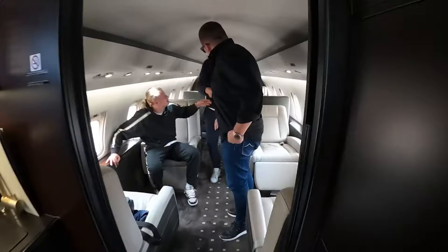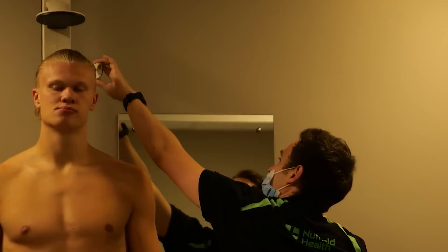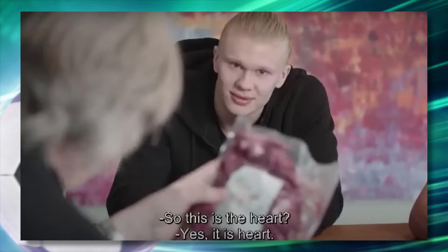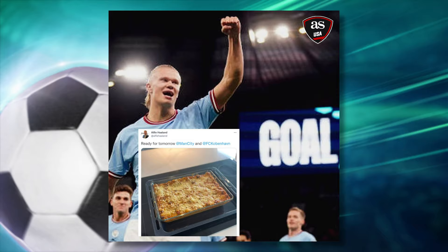Now let's shift our focus to how he fuels his body and maintains peak performance on the pitch — and trust me, his daily routine is like nothing you've ever seen. It starts in the morning when the Champions League anthem wakes him up as his alarm clock. He told us the first thing he does in the morning is get some sunlight in his eyes — it's good for the circadian rhythm. His diet consists of beef heart and liver, as well as specially filtered water, though his dad will occasionally make his favorite dish, lasagna — even The Rock had a hard time believing it.